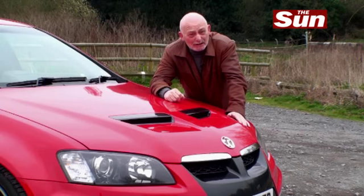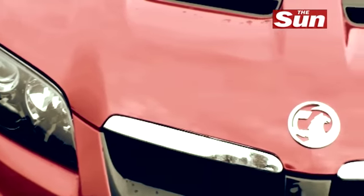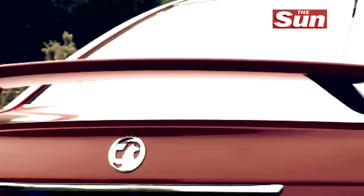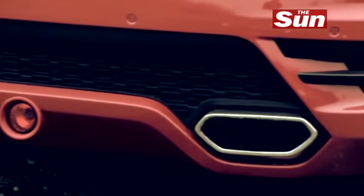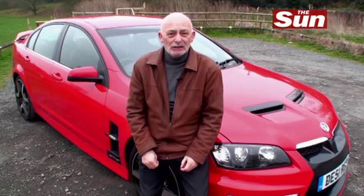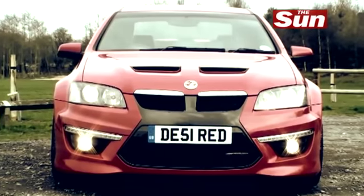This is the Vauxhall VXR8 GTS. It even sounds a mouthful and as you can see, it absolutely looks the dogs. This is a car that oozes attitude from every single angle. It's hardly surprising that this car's dripping attitude. It's a rather strange cross based on an original Australian Holden Monaro muscle car, and it's then been fine-tuned by the engineers at Vauxhall's VXR race team. That's a formidable combination. This car shouts power and aggression, and that's exactly what it delivers.